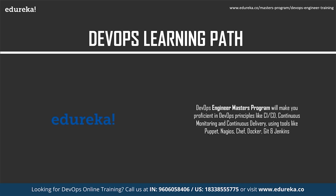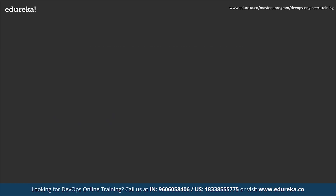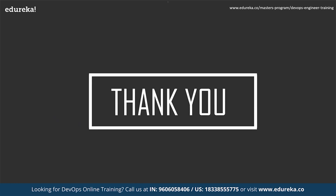Edureka's DevOps Engineer Masters Program will make you proficient in DevOps principles like continuous integration, continuous deployment, continuous monitoring, and continuous delivery, using tools like Puppet, Nagios, Chef, Docker, Git, and Jenkins. Get yourself enrolled today. With this we come to the end of today's session — I hope you had a great time. Thank you.